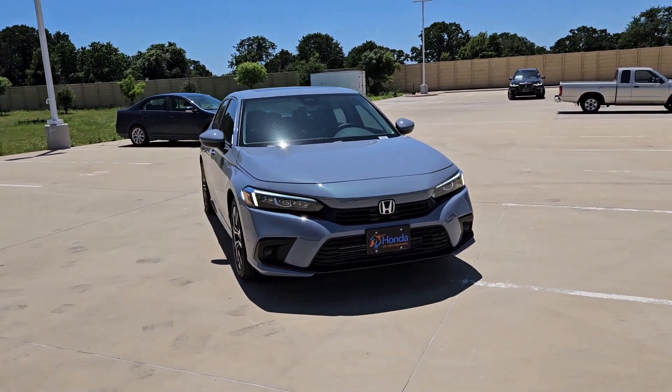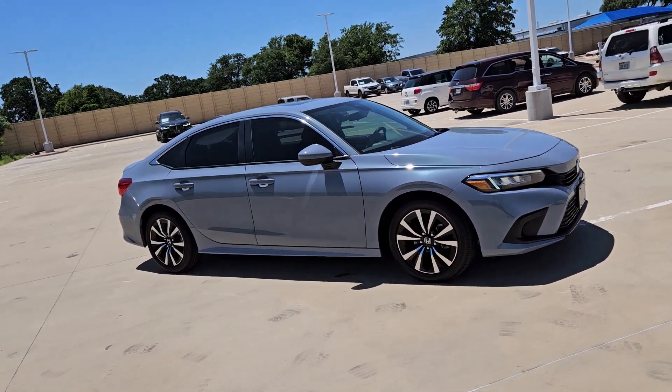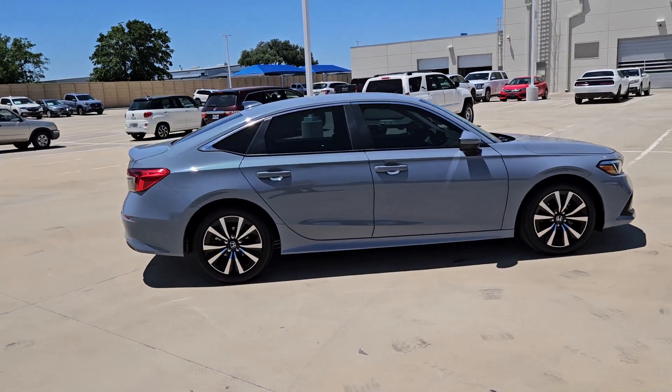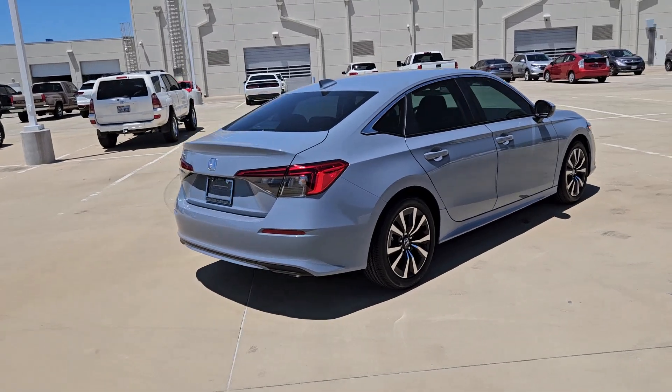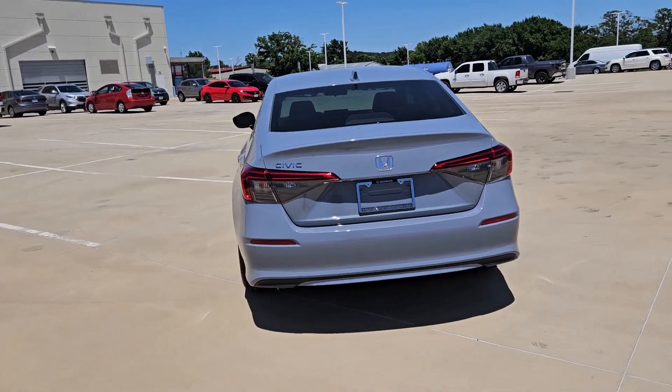Looking for your dream car? It could be the 2024 Honda Civic. You'll look smart and sporty in the Civic sedan. It packs sophisticated style, impressive fuel efficiency, powerful performance, and advanced safety and connectivity technology. Best of all, it's simply a joy to drive.